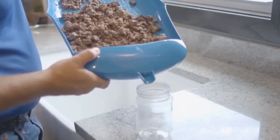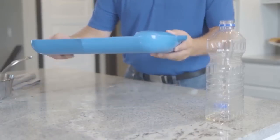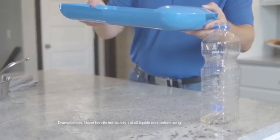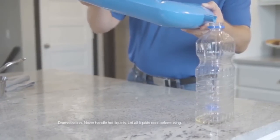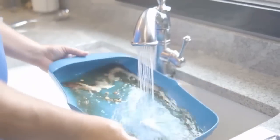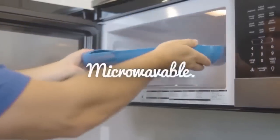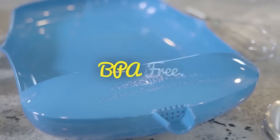Strain fat from ground hamburger and recapture unwanted fat into recycled jars. Recycle used frying oil by straining and recapturing it for later use or proper disposal. The possibilities are nearly endless. Best of all, this ultimate kitchen workstation is easy to clean, microwavable, dishwasher safe, and BPA free.